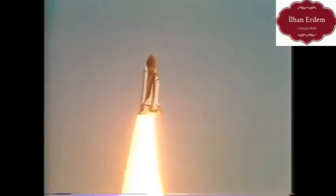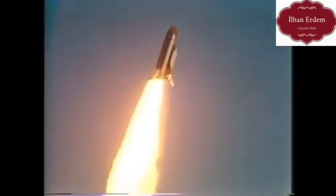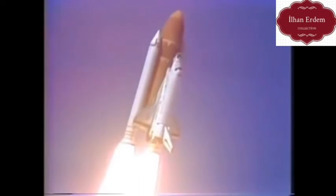Initiating roll control program. Roger, roll, Challenger. Good roll program confirmed. Challenger now heading downrange.